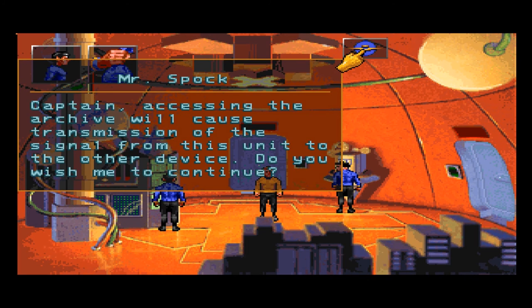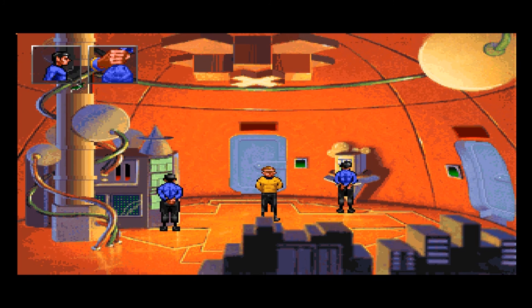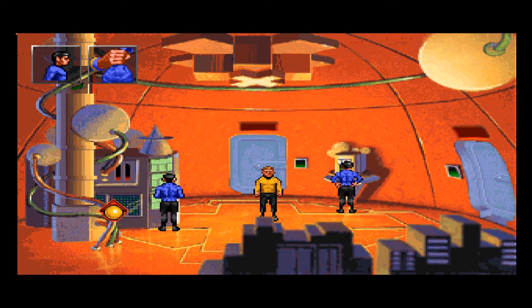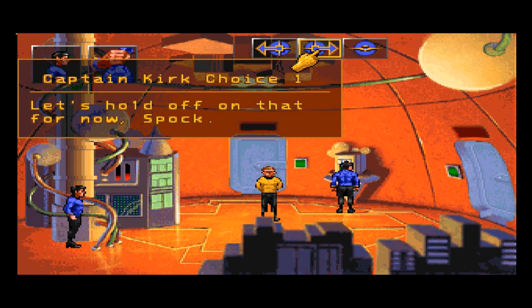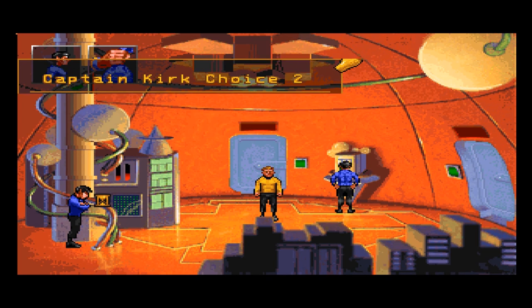Captain, accessing the archive will cause transmission of the signal from this unit to the other device. Do you wish me to continue? Let's hold off on that. Captain, do you wish me to start the shutdown sequence on the generator? Let's hold off on that for now, Spock. So that's the generator — I thought it was a computer. Shut it down, Spock.